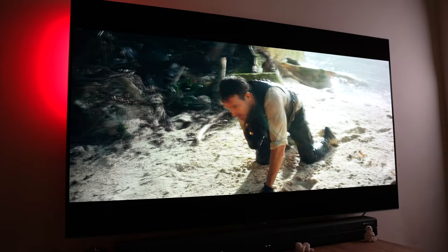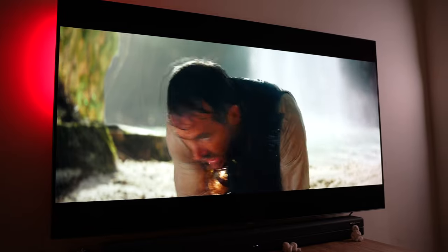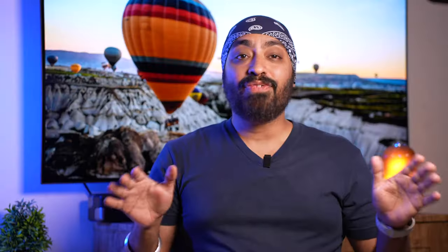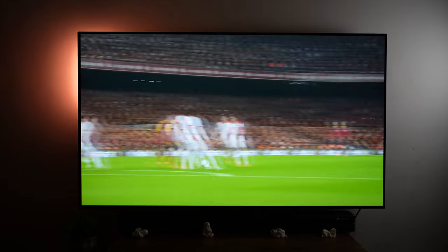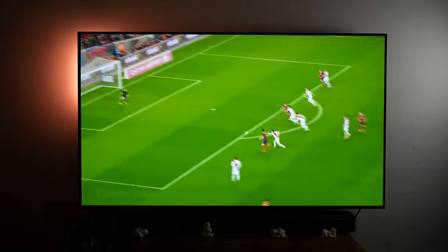Also worth mentioning — with OLED TVs, viewing angles aren't affected. It looks exactly the same whether you sit on the side or in the center. Something no LED can do. If you are a movie buff, OLED TV is the way to go — no two doubts about that. For sports enthusiasts, it also comes with MEMC onboard, so you can turn it on from settings for a super smooth viewing experience. You won't miss a single frame.